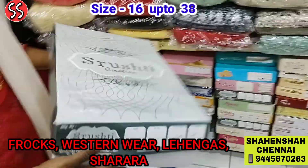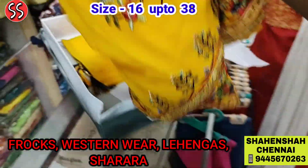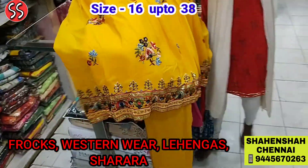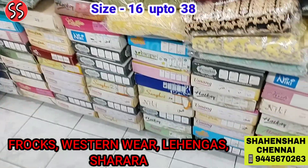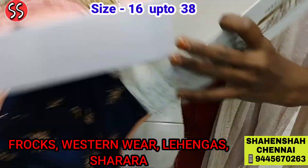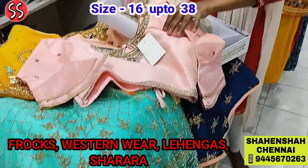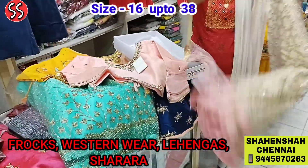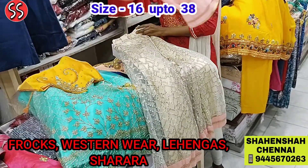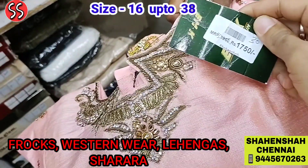All this is the complete lehenga collection. I am just going to show you a sample due to time constraints. Lovely, lovely collection, friends — new patterns available. We can also schedule a video call and show you the collections via video call.